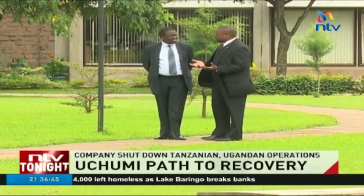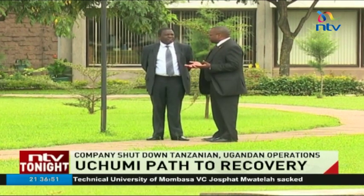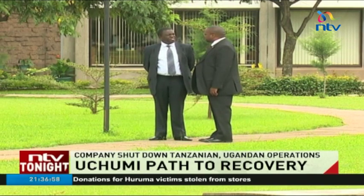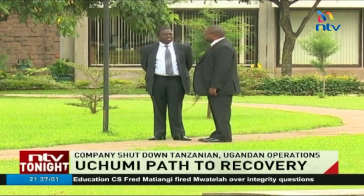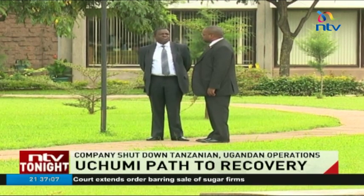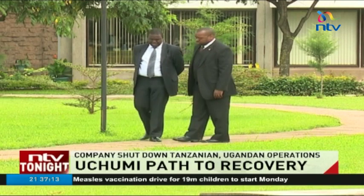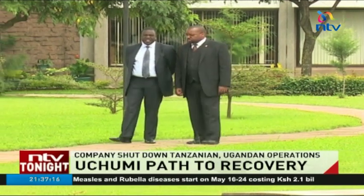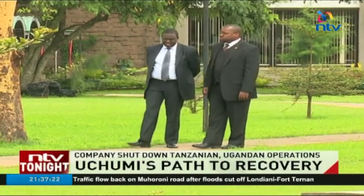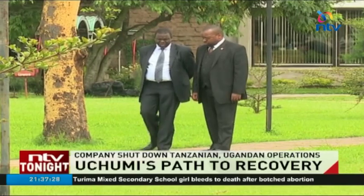My take to the public is, please trust Uchumi. The new management is working very hard to restore your confidence on this national icon. And in a few months' time, all these issues that plague Uchumi for generations will actually go away. The measures we have put in place are very deep. We have done a lot of reforms already. Remember when I arrived here six months ago, when we announced the restated results, it was actually a 3.6 billion loss.